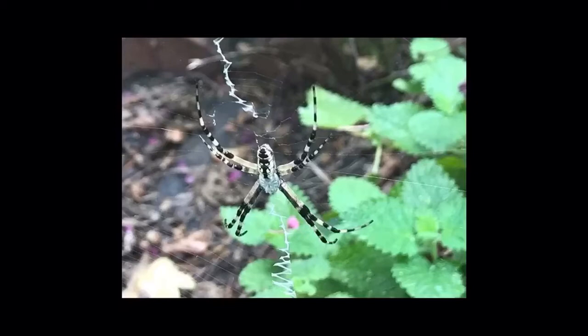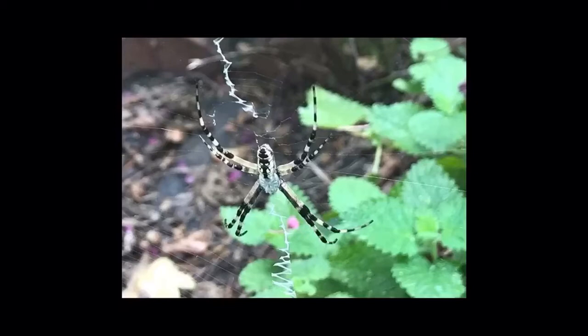I found this beautiful yellow garden spider in my very own garden right here in Atlanta. She did an excellent job of protecting my lemon balm from beetles.